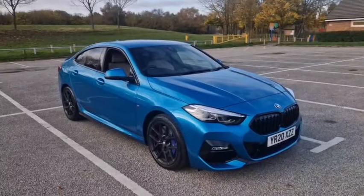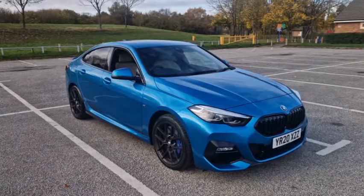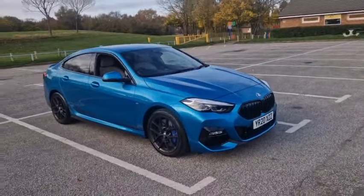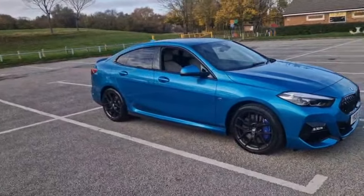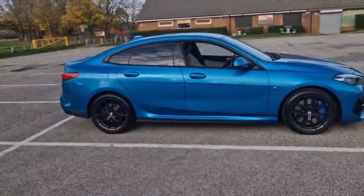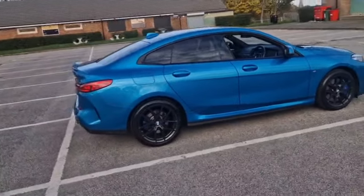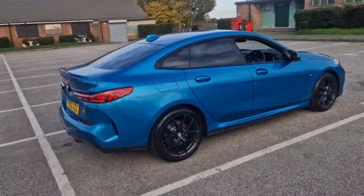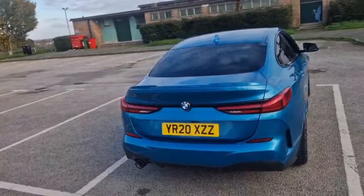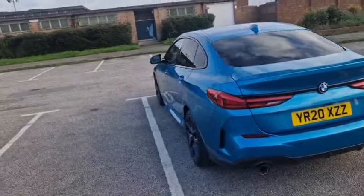A very nice couple — they're retired and they've always had BMWs. They got this, but it's a bit low for them and they struggle with it a little bit. So they've bought something a little bit higher up, a Mazda CX-30, and we've taken this and another car in part exchange. We were delighted, and instead of sending this off to auction or selling it to a BMW dealer, we thought we'd have it as part of our used car offering, because it is that special.